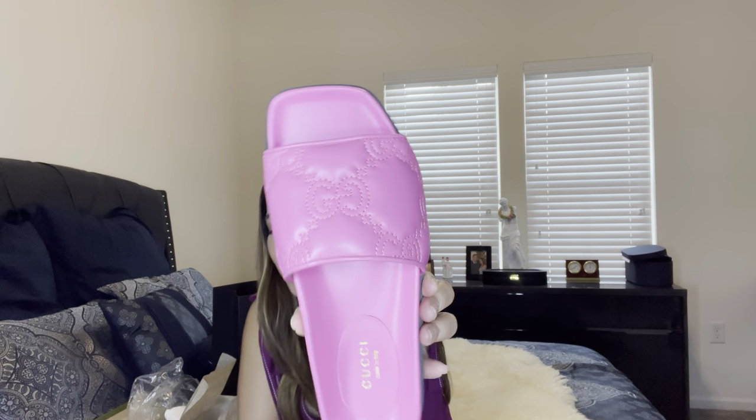I wish they had a size up, but anyway — these are slides, and they came with a little care booklet. Look at this color! They actually had green as well, but I have a pink bag from Chanel that's almost a similar color to this one. Oh my god — I don't usually care about pink but this color is so pretty, and it reminds me of my Chanel.